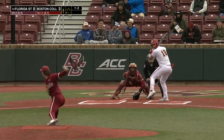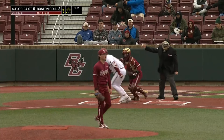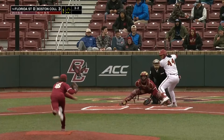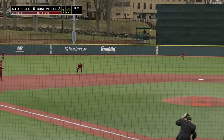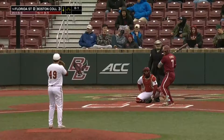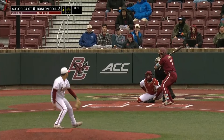Hope the Florida State bats can get going. Swing and miss — strikeout number five is completed at first base. Hit hard to short for Cal Fisher, and that does end the inning for the Eagles, who are up 3-0 headed to the fourth.